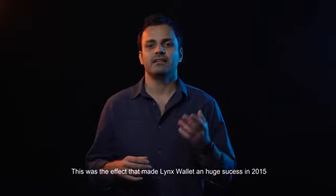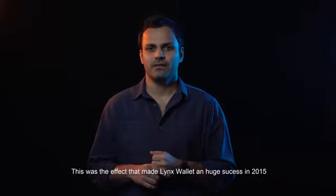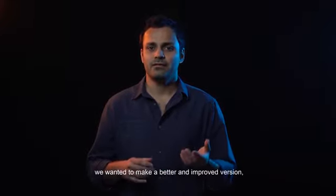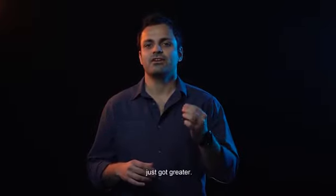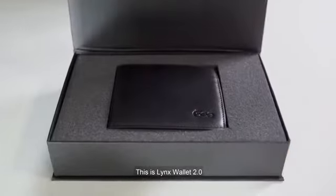This was the effect that made Link's Wallet a new success in 2015. We wanted to make a better and improved version, and now what was great just got greater — this is Link's Wallet 2.0.